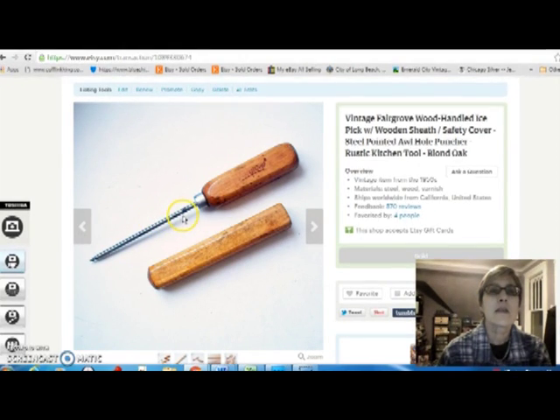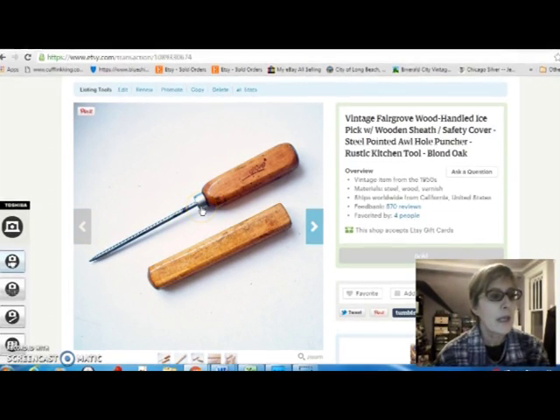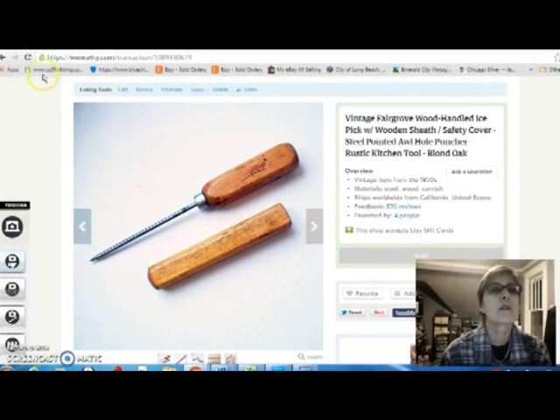And this is an ice pick or an awl — it has a brand name on it, Fairgrove — and it has a little sheath to put it in. It's probably 1950s. I got that at an estate sale for a dollar. I always look in the kitchen stuff because it's often overlooked by estate sale people — they just want to clear it out and everything's a dollar. I sold it for $14.